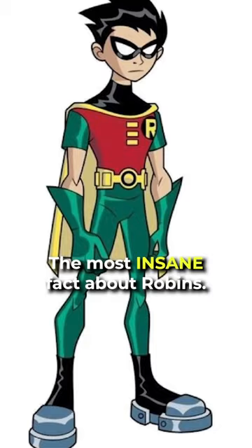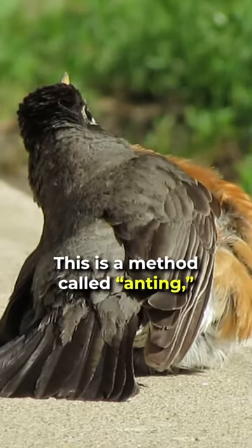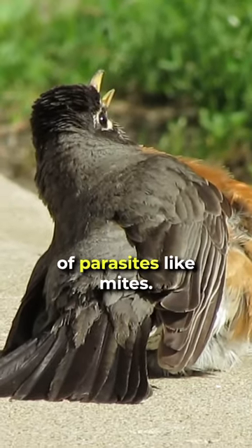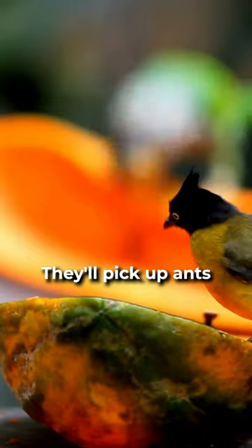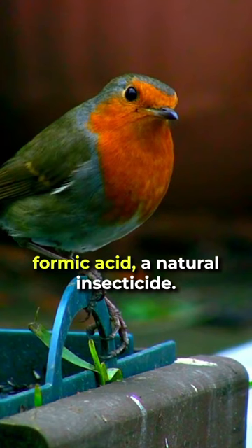The most insane fact about robins: robins rub ants on themselves. This is a method called anting, which helps rid themselves of parasites like mites. They'll pick up ants and rub them on their feathers, allowing the ants to release formic acid, a natural insecticide.